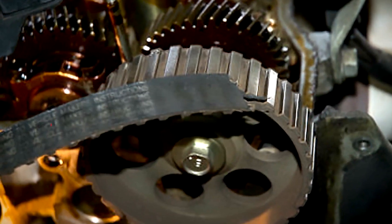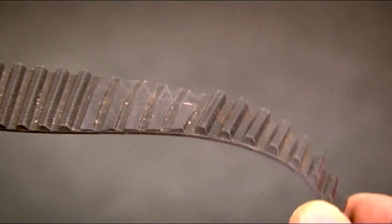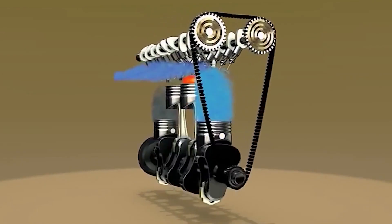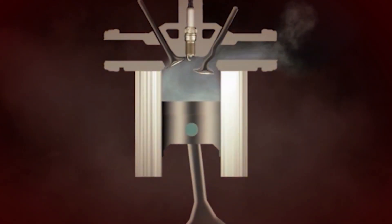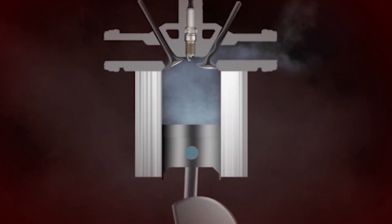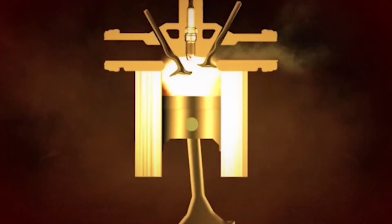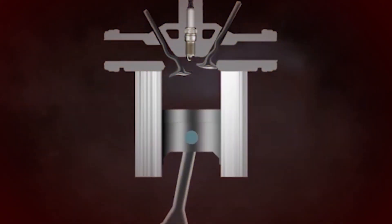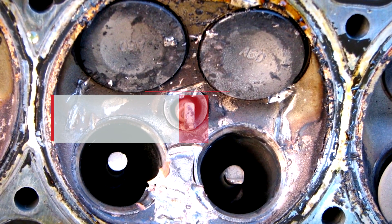If the belt breaks, the teeth strip, or a tensioner component in the system is worn, the camshaft will stop rotating, leaving some of the valves open and protruding into the cylinder where they should be closed. Because the engine is still running, the pistons can then end up smashing into the open valves, causing major engine damage.